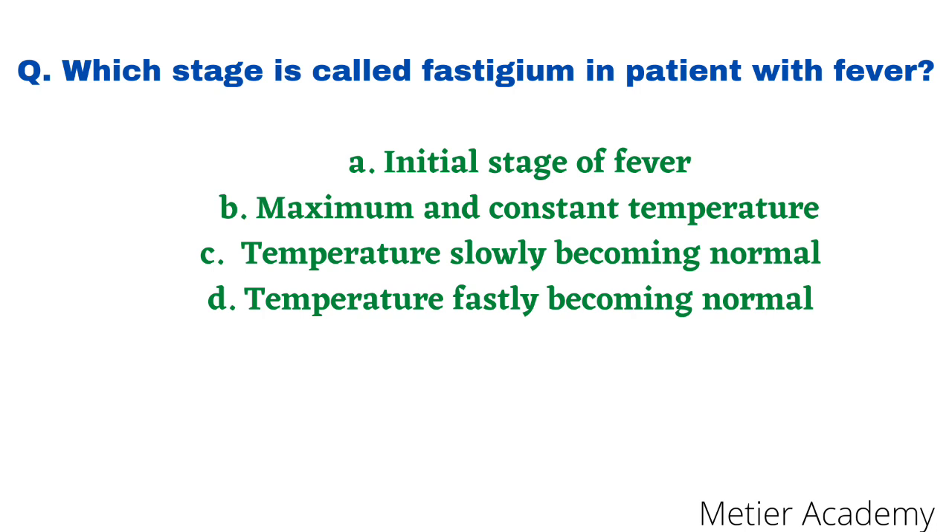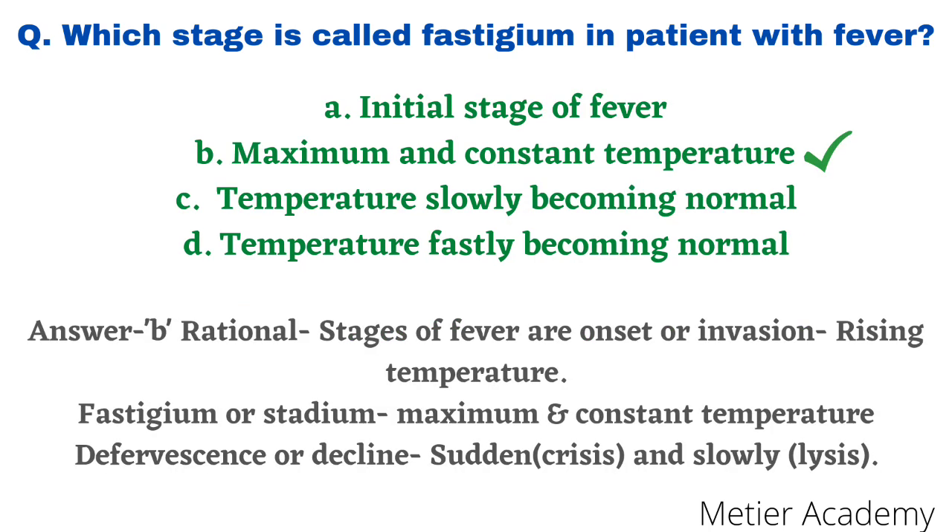Next question: which stage is called fastidium in a patient with fever? Options are: initial stage of fever, maximum and constant temperature, temperature slowly becoming normal, and temperature fast becoming normal. This question was asked in RUHS B.Sc Nursing Entrance Exam 2014 and B.Sc Toughness Exam 2007. The correct answer is option B, maximum and constant temperature. The stages of fever are: first, onset — rising temperature; second, fastidium (also called stadium) — maximum and constant temperature; third, defervescence or decline — either sudden crisis (sudden decrease) or lysis (gradual decline).